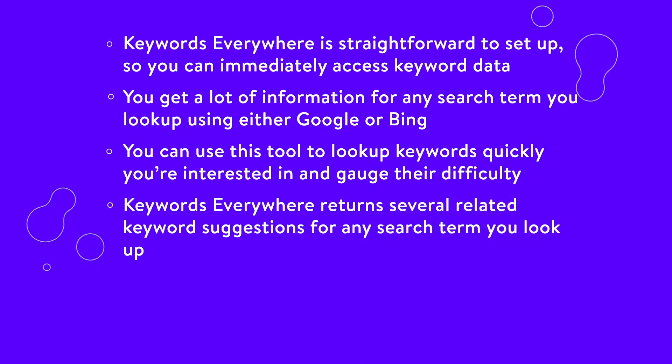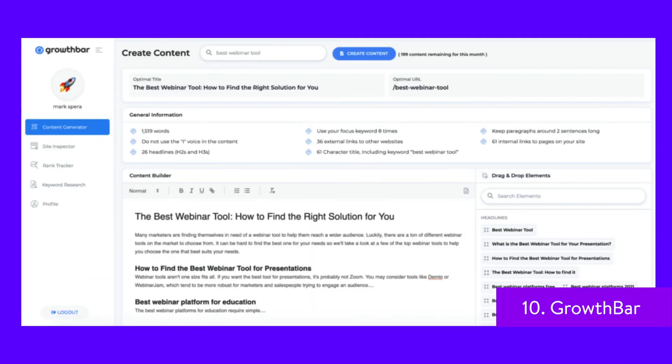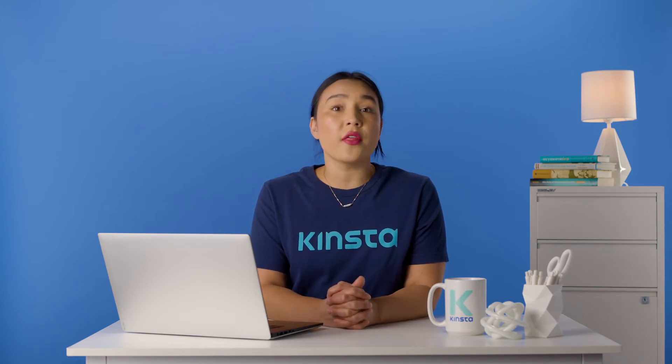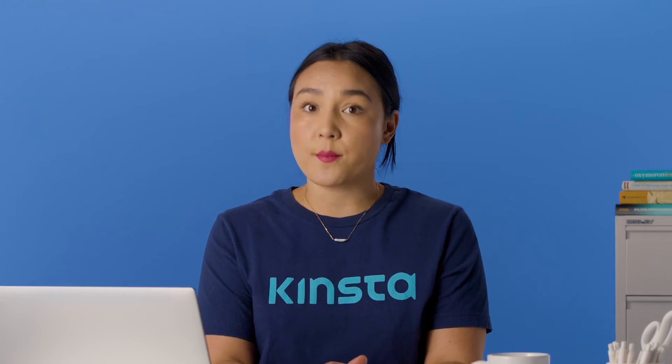Growth Bar allows you to get keyword results, check your competition's backlinks, Google Ads data, and generate blog content in one click. In fact, Growth Bar comes with a content generation feature that sets it apart from other SEO tools. Thanks to this, you'll be able to create content outlines featuring the correct keywords you'd like to target, intro paragraphs, and more.